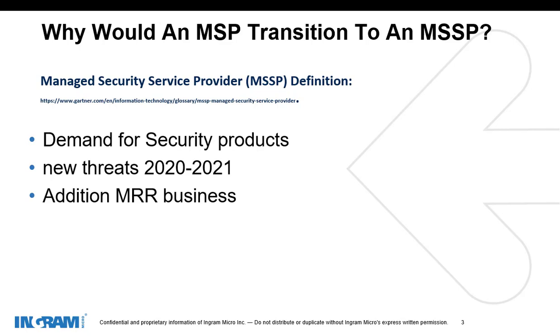So why would an MSP want to transition to become an MSSP? First, I think we need to define this. Magic Quadrant's definition of a managed security service provider is that it provides outsourced monitoring and management of security devices and systems. Common services include managed firewall, intrusion detection, VPN, vulnerability scanning, and antiviral services. MSPs use high-availability Security Operations Centers, or SOCs, either from their own facility or from another data center, to provide 24x7 services designed to reduce the number of operational security personnel an enterprise needs to hire, train, and retain to maintain an acceptable security posture.